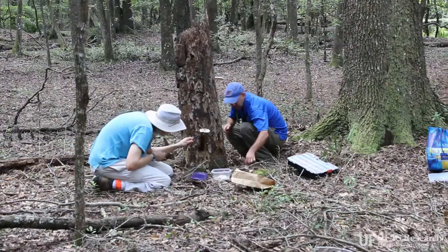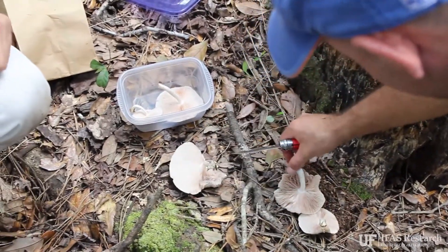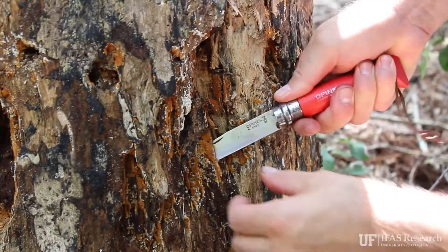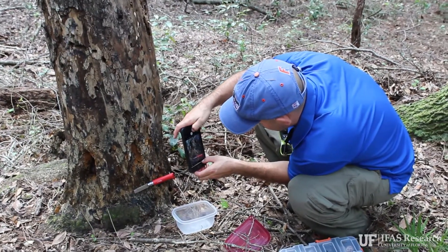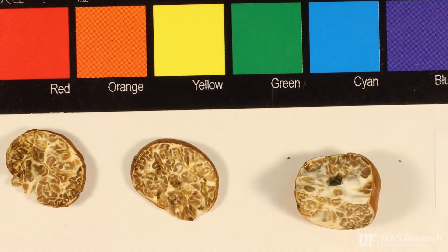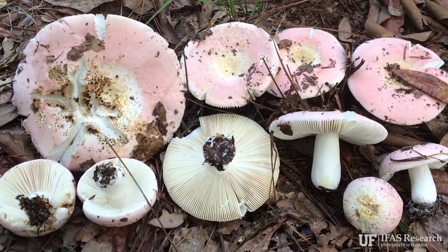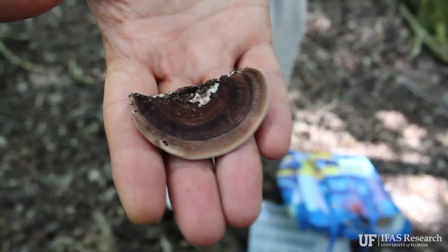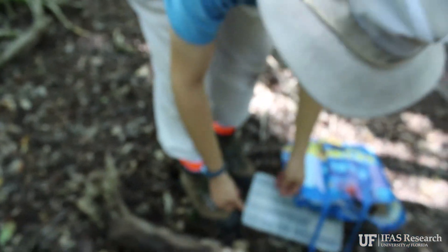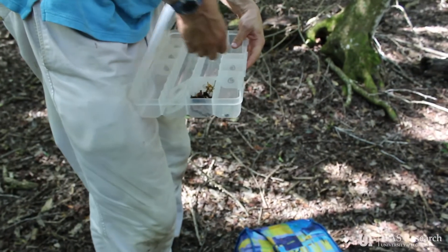Receiving the Jumpstart award was really spectacular, because without it there would be no easy vehicle for us to start this basic data collection needed to secure future funding. We know that we found a new species of truffle here at the Ordway Reserve. We found a mushroom that we think may have been described only by Murrell and has not been seen since, and we have a number of specimens that appear to be different but need closer examination at the microscope to be sure.